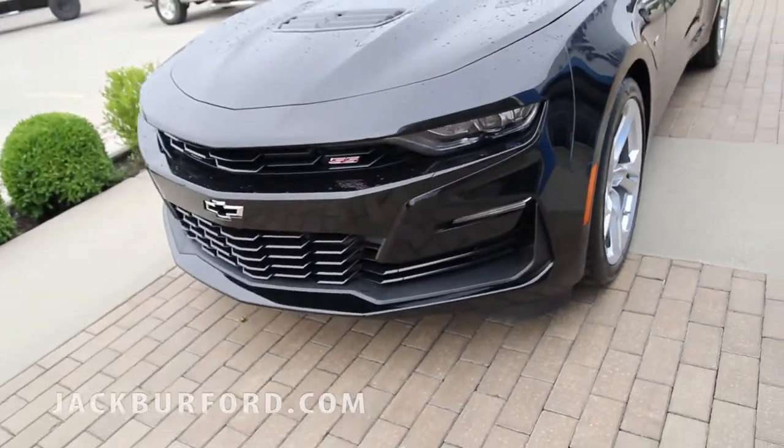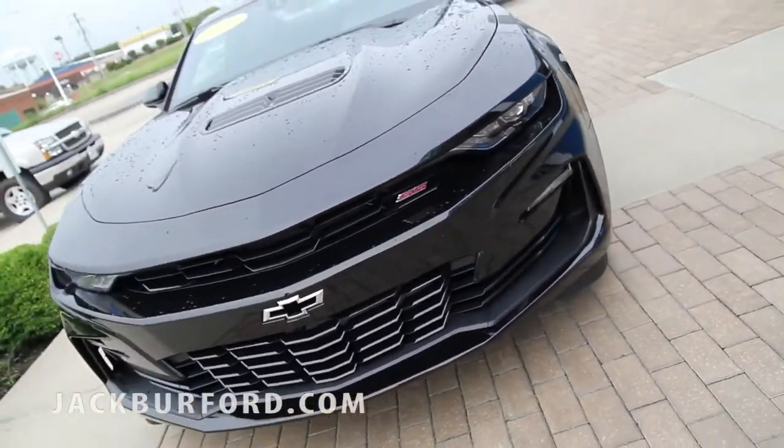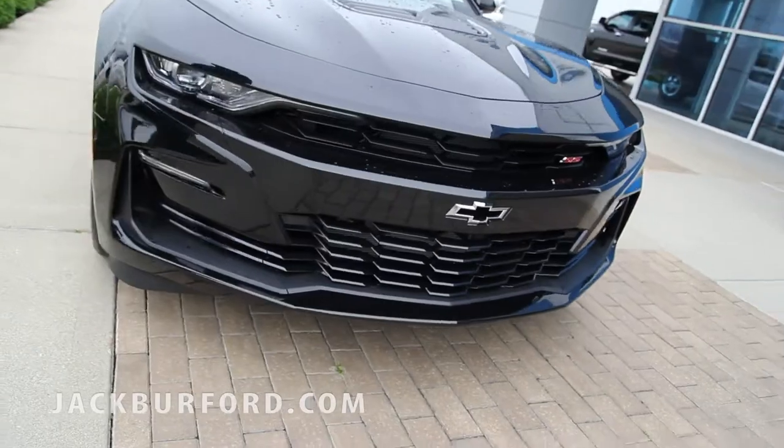If you come up to the front here, we've got the blacked out grille, black bow ties, your Chevy Super Sport SS on the right. Over here, LED headlights.